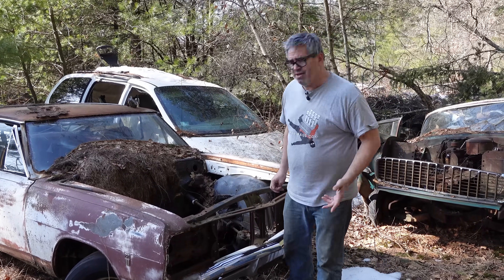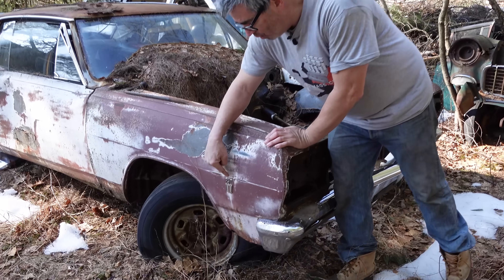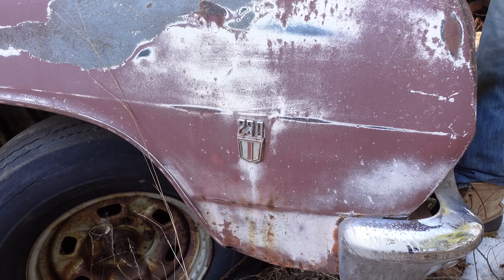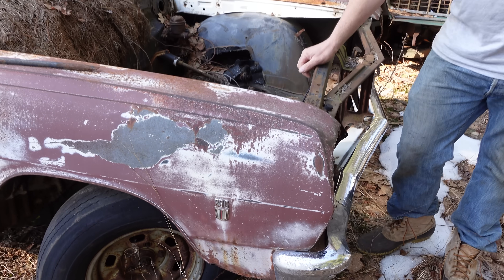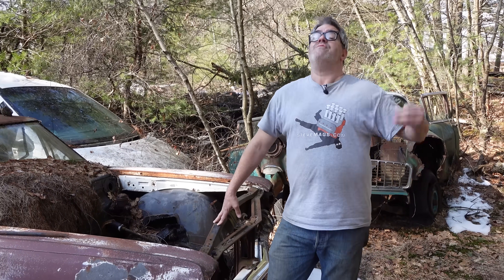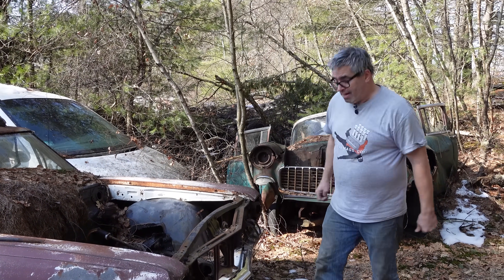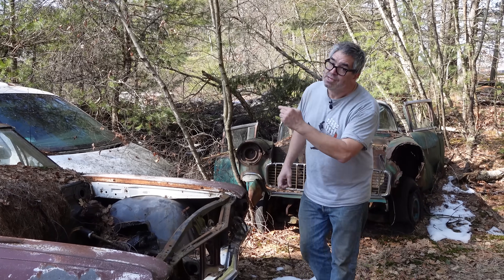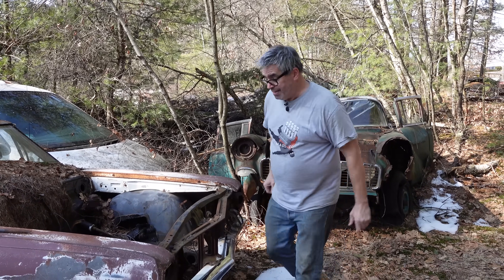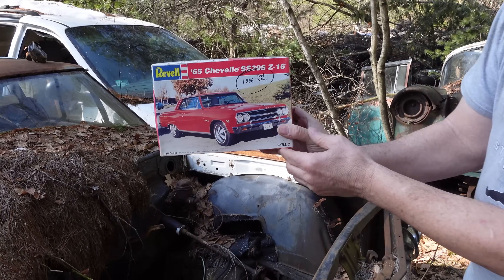When you say Supersport, most people think hot rod. But what's this on the fender? It says 230. The base engine in the Supersport was a 194 cubic inch inline six with 120 horsepower. For an extra $37, you get the 140 horsepower 230. The six-cylinder engine was standard in Supersport Malibu until 1966, when the 396 came along — with one exception: the 1965 Chevelle Z16.